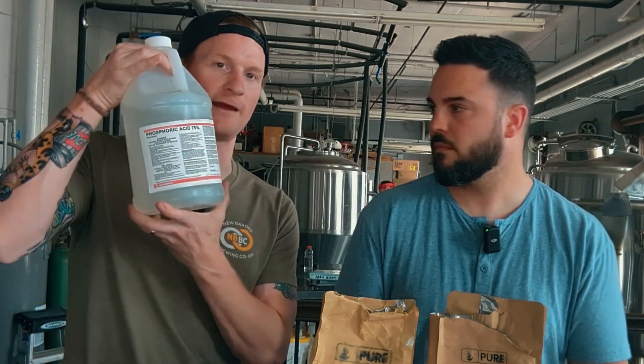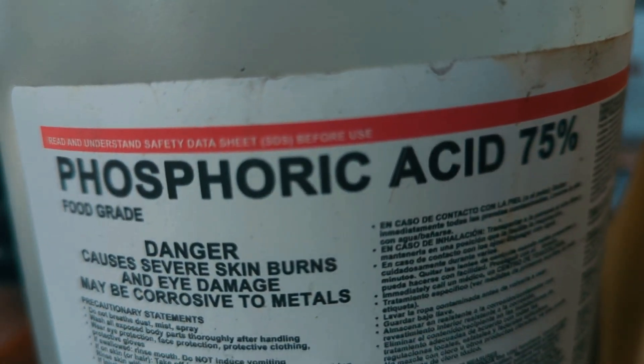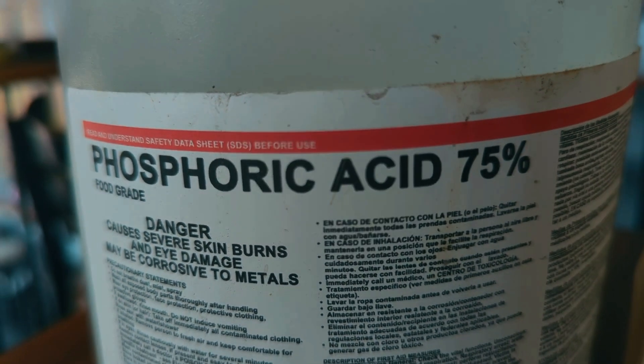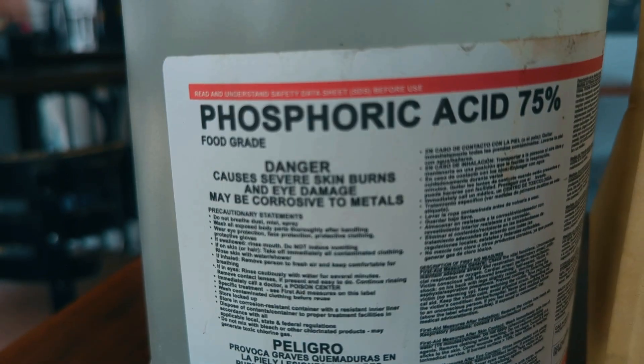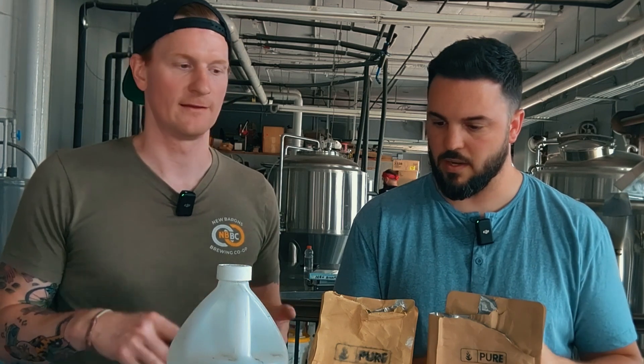But we have a fairly alkaline water source, so what we have to do is add an acid. It's like a hundred milliliters over a hundred gallons — it's a tiny amount. But it's just enough to get the pH into the zone we need for the mashing process to go well.